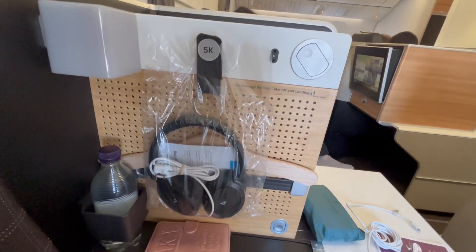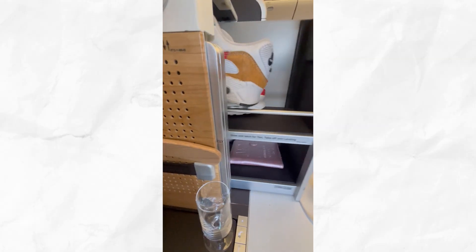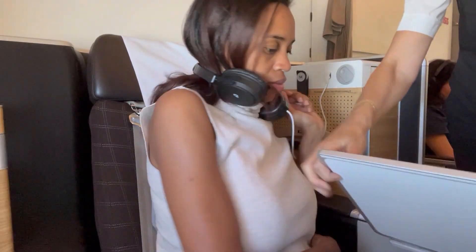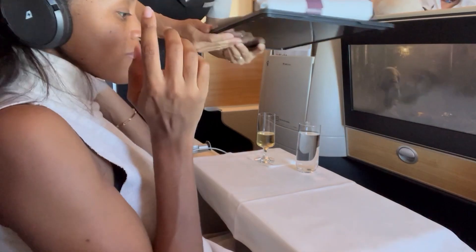The seat offered a massager, noise-canceling headphones, a reading light, a comfortable blanket, and plenty of storage for personal items. Once your food arrives, your tray table is prepared with white linen.